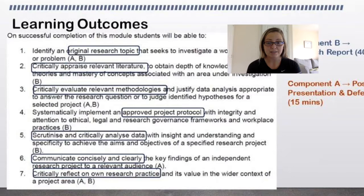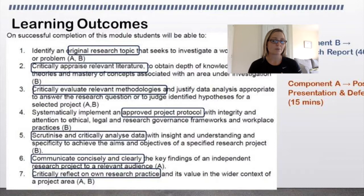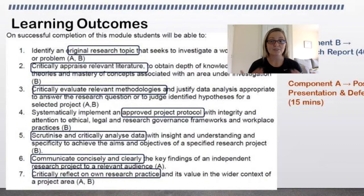Communicating concisely and clearly will be assessed through your written report and your ability to present your poster. Presenting posters is actually quite a hard skill. Sometimes you just stand with them and people come and have a dialogue with you, but quite often you will have two to four minutes to present and you have to have that keynote pitch ready. It's really important to be able to defend your poster and highlight the important points within it.